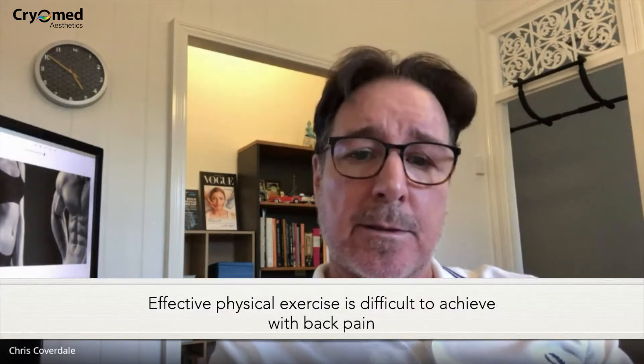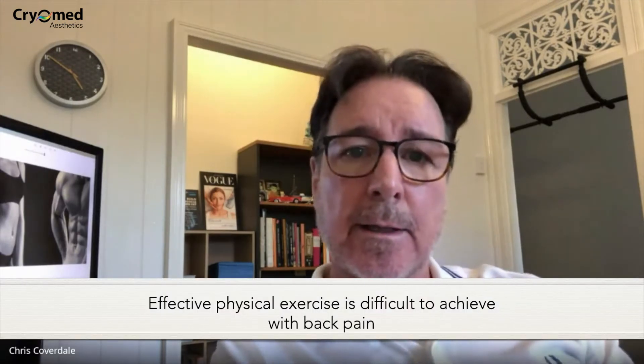The issue with lower back pain is that it's very hard to fix through exercise because you just can't exercise that area — it's too painful. People with lower back pain can't do sit-ups. Crunches can be a fairly dangerous exercise for someone with lower back pain because they can aggravate the area and make the injury a lot worse.